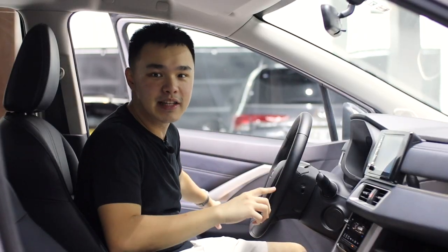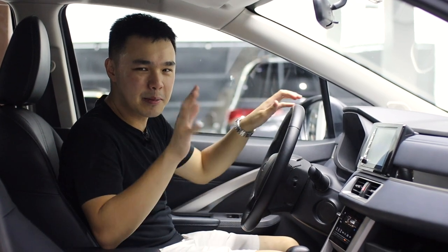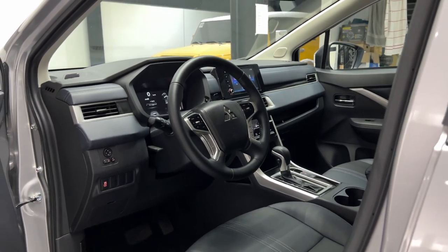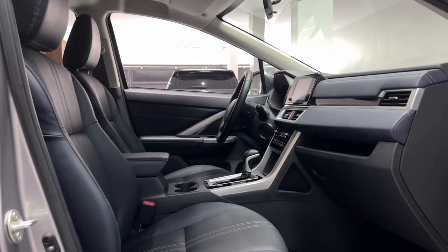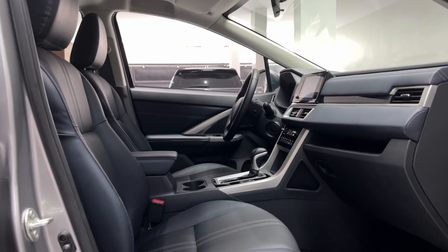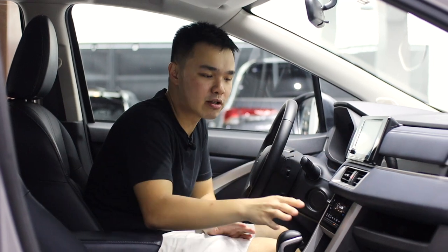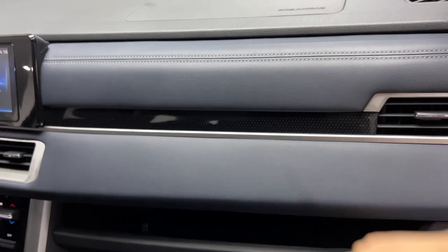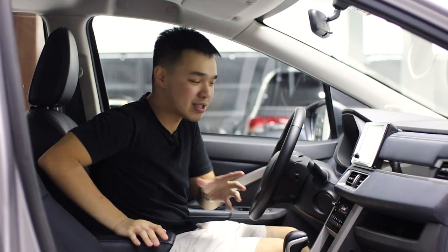Checking out the interior of the Expander Cross — the door thud is just about okay. Inside, you do get a lot of hard-touch plastics on the dashboard, on the side, and on the center, but that's normal for pretty much every car in its class, so it is forgivable. At least Mitsubishi did give some soft-touch materials on the dashboard side and even on the center armrest, which is kind of soft, though not super soft.